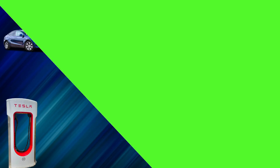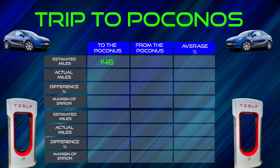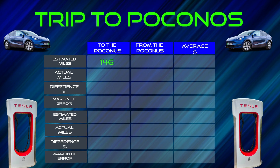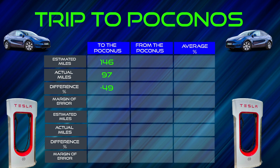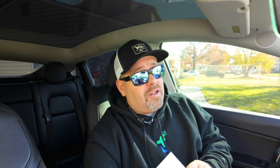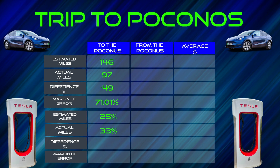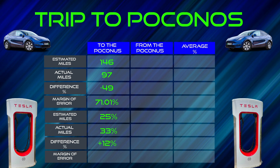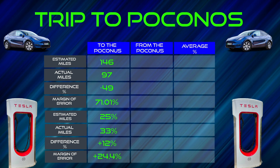On our trip out to the Poconos, it was a 69-mile trip. We should have arrived at the superchargers with 146 miles left on the battery. We actually arrived with 97 miles left, which was a difference of minus 49 miles. The margin of error on that is 71.01%. On the percentage side, it was expected to be about 49% battery usage on the trip. We should have arrived with 25% left, but we actually arrived with 33% on the battery, which means we were plus 12%. In terms of margin of error, that would give us a plus of 24.49% to the good.